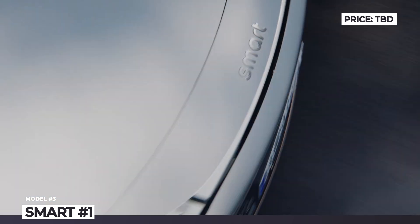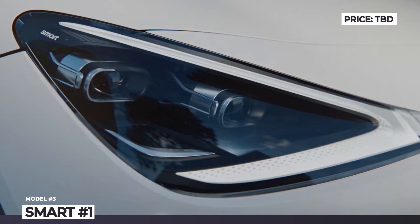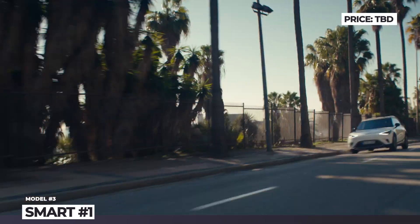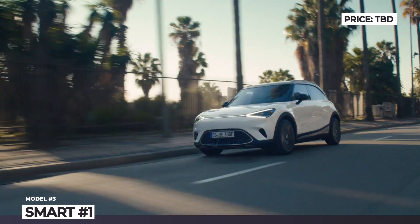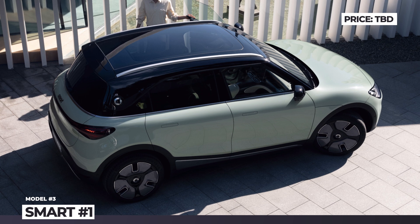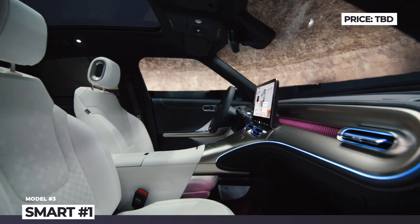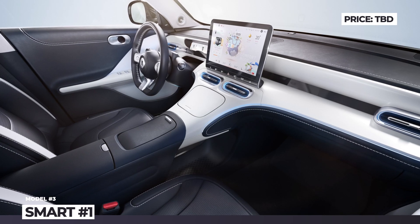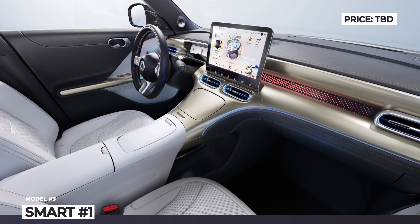Under the skin, the Number 1 relies on a shortened version of Geely's C-modular platform, which means support for DC fast charging and over-the-air updates. The Smart crossover is powered by a single 272 hp electric motor at the rear axle, juiced by a 66 kWh battery good for 250 miles of range. Inside the cabin, the Number 1 has a large 12.8-inch touchscreen infotainment, a slim 9.2-inch digital instrument cluster, and a 10-inch head-up display.